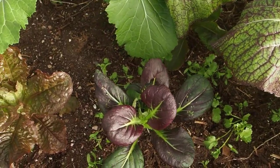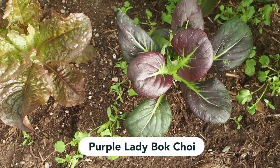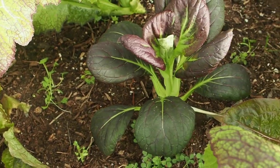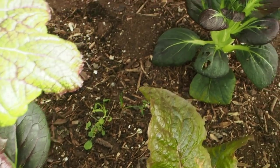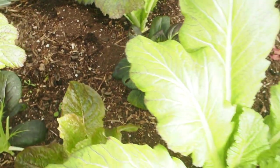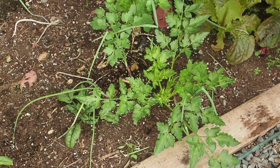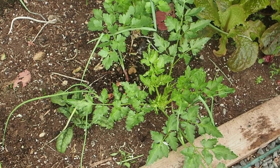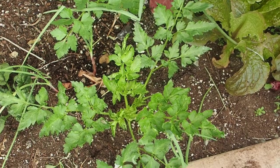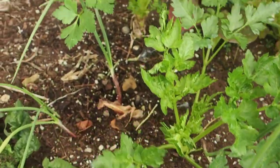I also have a few of these purple bok choys. This one looks like it's starting to bolt, so I've been a little behind on harvesting — I need to get those harvested before they start flowering. And then we have some parsley over here that I'm not sure if it's a volunteer or if it just carried over from summertime, but it's doing pretty well and I've been harvesting a little bit of that too.